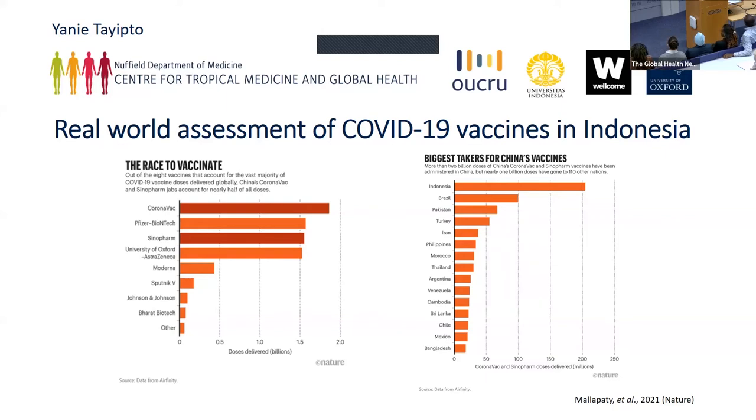The effectiveness of the inactivated vaccine has been shown to be poor compared to other types of vaccine such as mRNA.